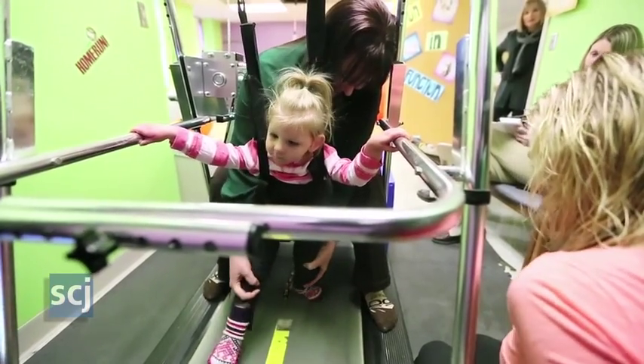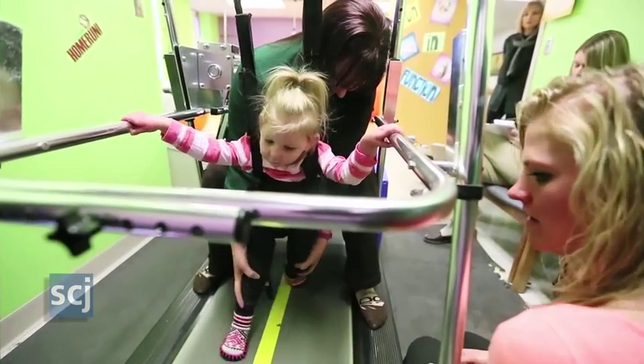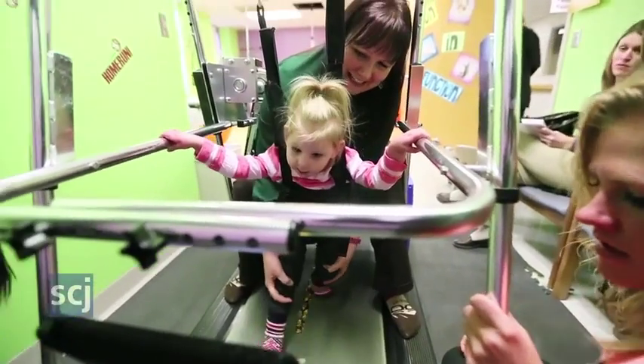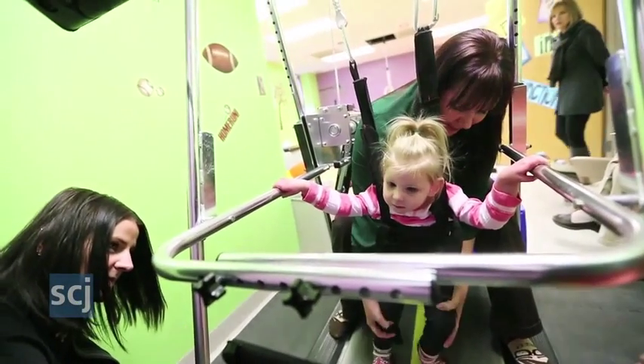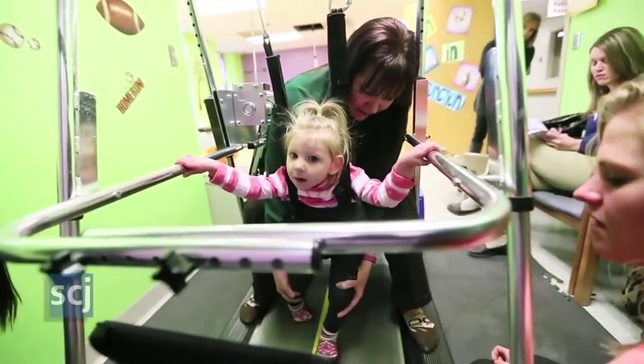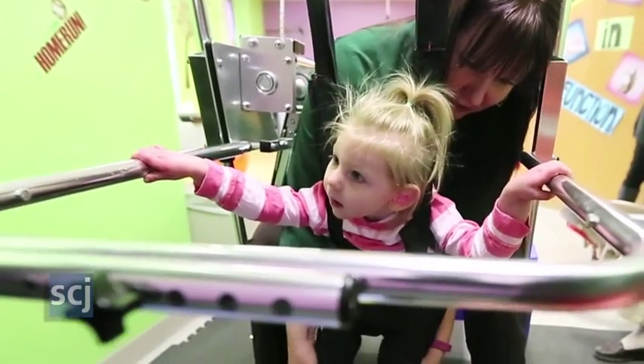We got it in April and kind of started work with it probably in April, and intermittently throughout the summer we'd work on treadmill training versus handheld support training, depending on how Layton felt about it. I think we've noticed a huge improvement in her sitting as well since we've been working on the treadmill.